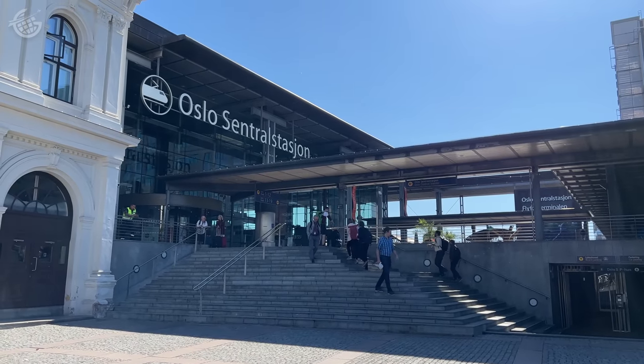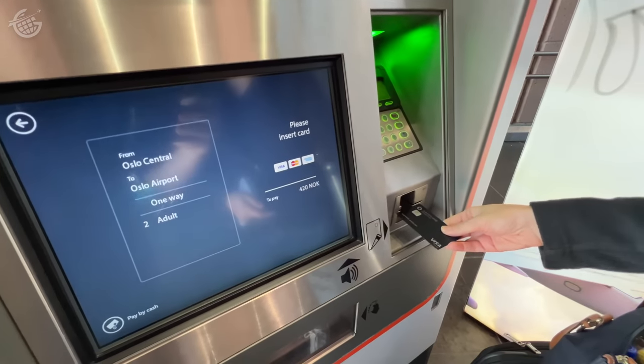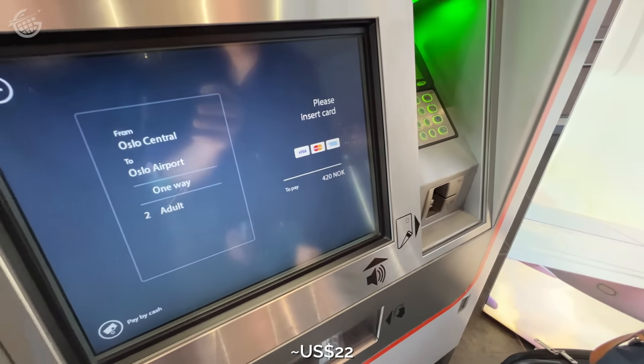Oslo's central station offers quick access to the airport every 20 minutes. We had our tickets in no time. For 210 krona per person, we were on our way.